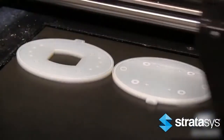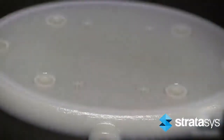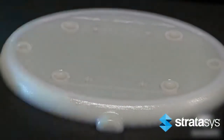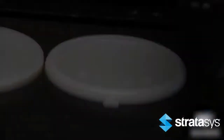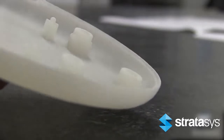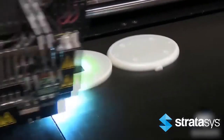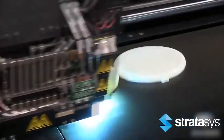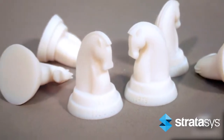PolyJet is a layer additive manufacturing technology used to develop plastic prototypes from 3D CAD data. This rapid prototyping process uses inkjet technology combined with UV curable materials to quickly and economically produce highly detailed and accurate physical prototypes. PolyJet is one of the fastest prototyping processes available to develop high precision physical parts and is ideal for smaller parts, appearance models, and master patterns.